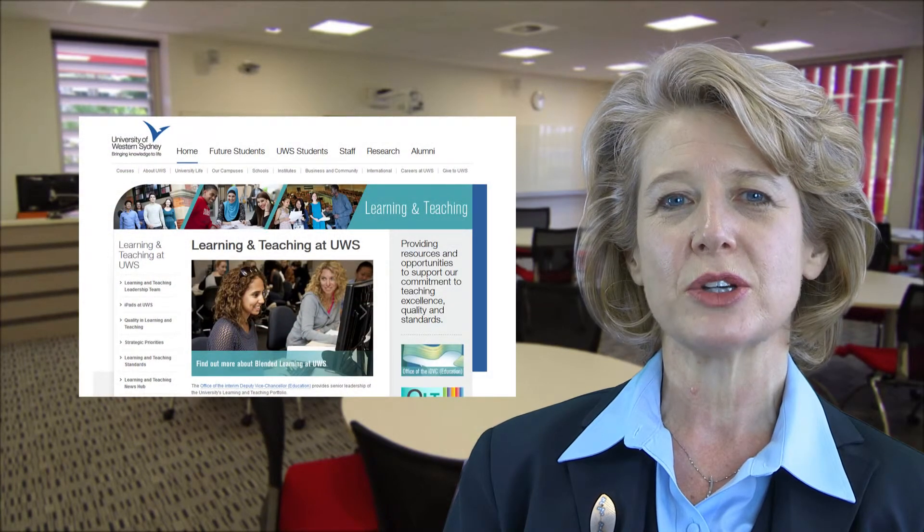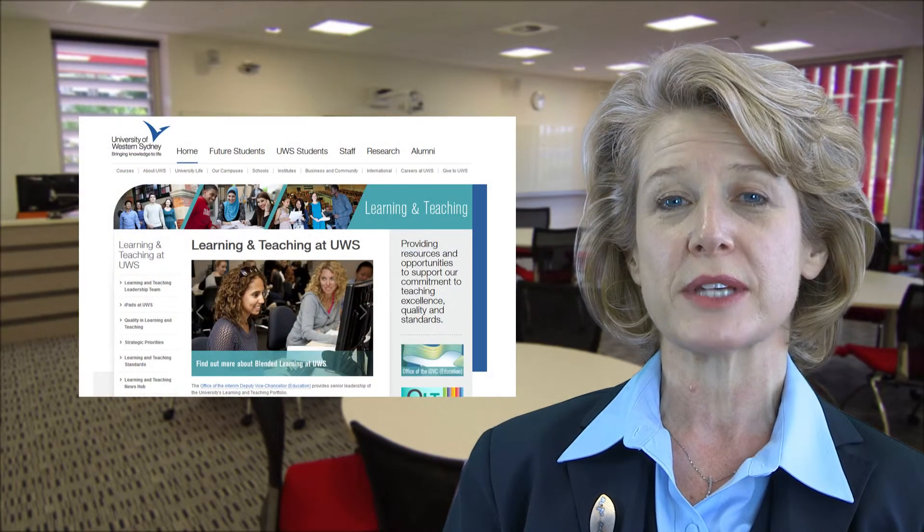We know there's always room for improvement, so we're evaluating our use of iPads as part of the broader blended learning strategy. I encourage you to use survey feedback or to provide feedback in interviews with students and staff — let us know what's working well and the areas for improvement. I also encourage you to have a look at this site; the learning and teaching site has a lot of resources around blended learning and use of iPads for students and staff.